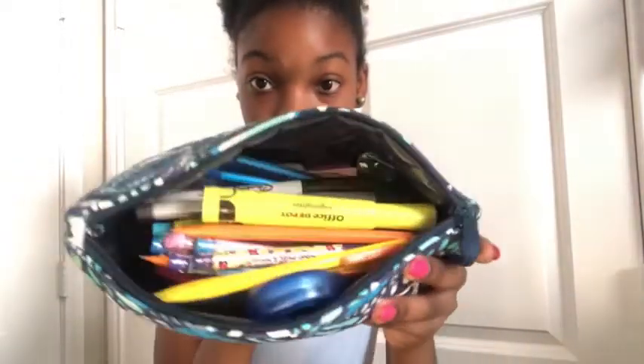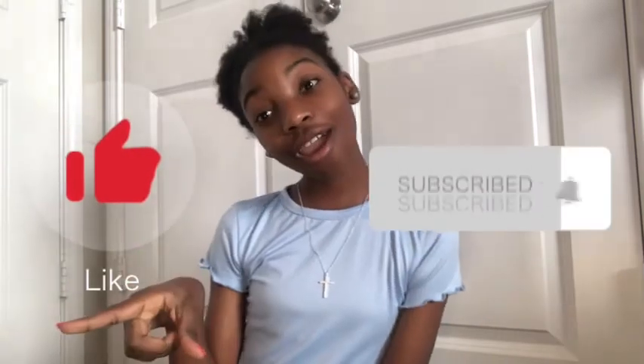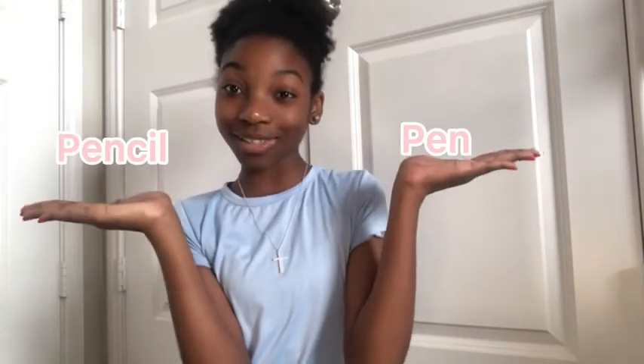Okay guys, I hope you enjoyed seeing what's in my pencil case! Please like and subscribe and comment down below any other video ideas. Also comment down below if you are more of a pen person or a pencil person - personally I'm a pen person but I want to see what you guys think. Thank you guys so much for watching, bye!